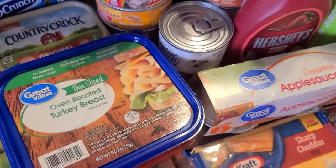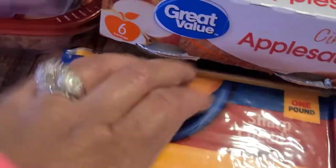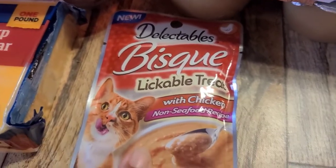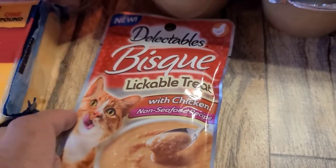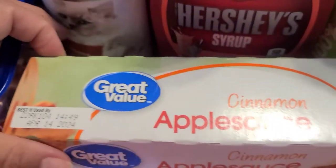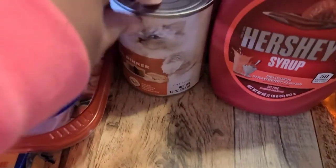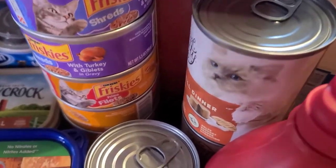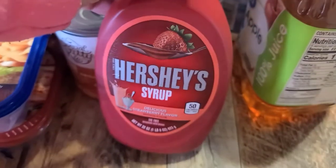I also picked up a big pack of Kraft sharp cheddar cheese. My husband grabbed these Delectables Bisque Lickable cat treats to see if our cat likes them. We also grabbed cinnamon applesauce and a whole bunch of kitty food — we have stacks. The cat food is for the outside cat.